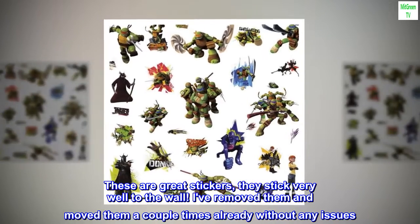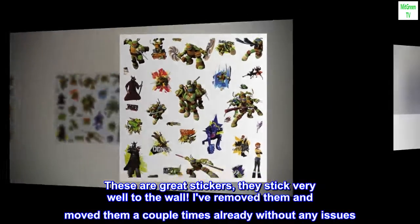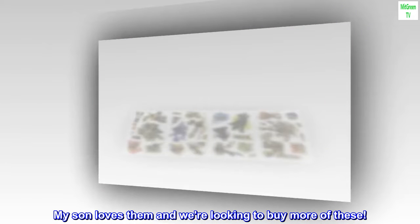I've removed them and moved them a couple times already without any issues. My son loves them and we're looking to buy more of these.